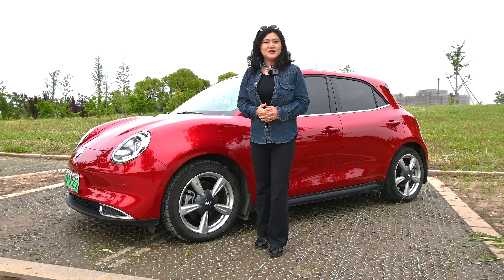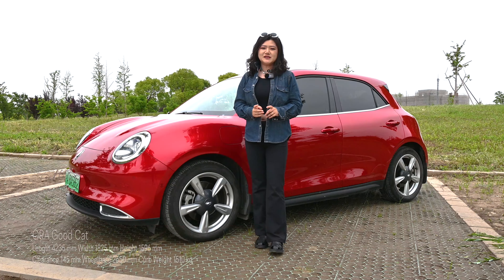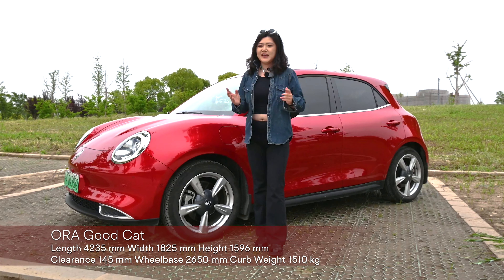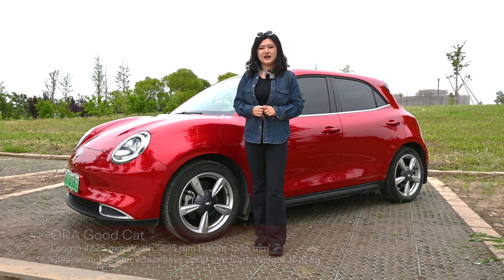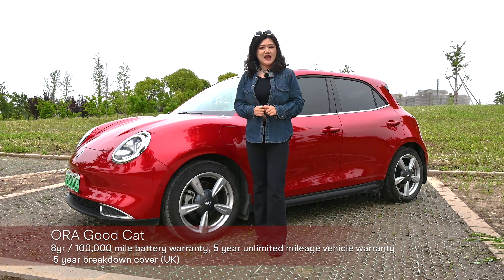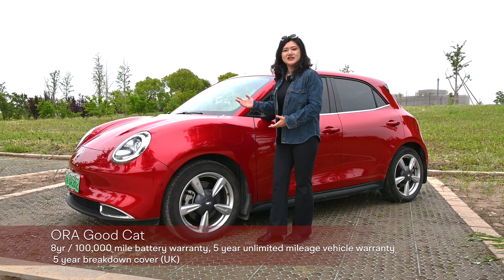Hello Neo Lovers, welcome to our channel, I'm Lily. Today we've got our hands on a reasonably priced EV for a change, as we've been curious about this car for quite some time just for how it looks. Let me show you this Aura Good Cat in its most passionate color.